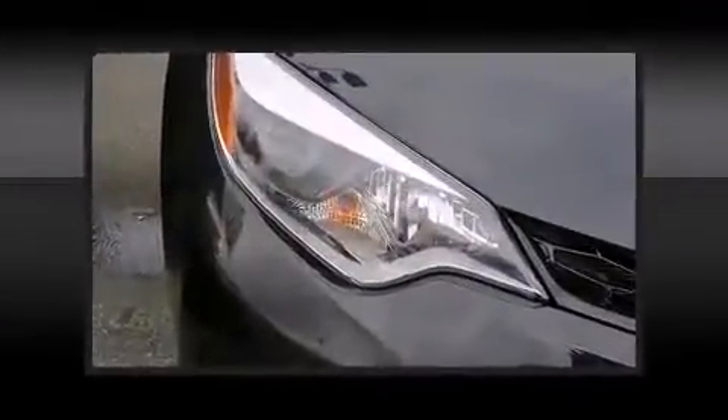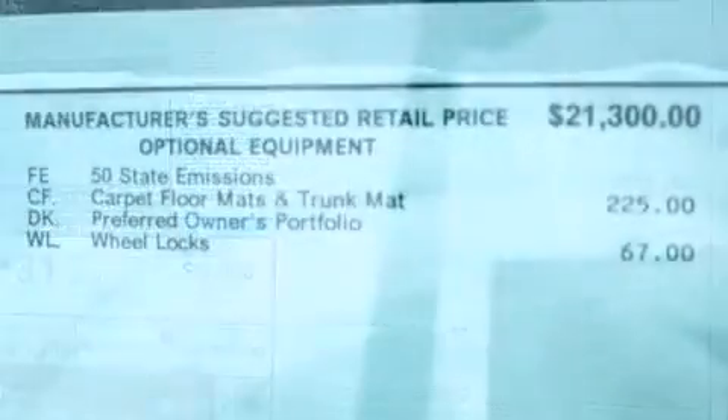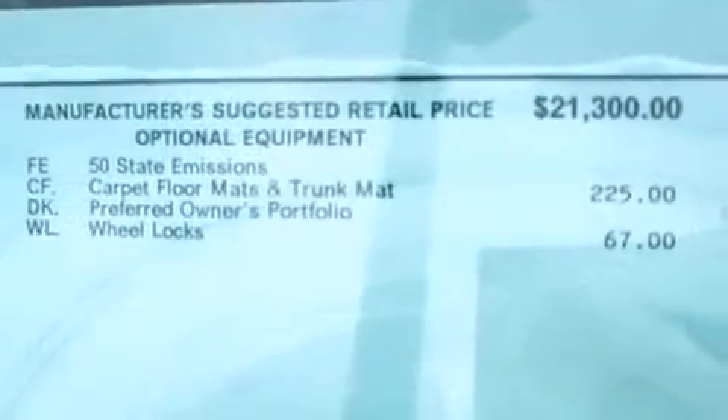Toyota ensures the safety and security of its passengers with equipment such as dual front impact airbags, traction control, anti-whiplash front head restraints, and four-wheel disc brakes with ABS.